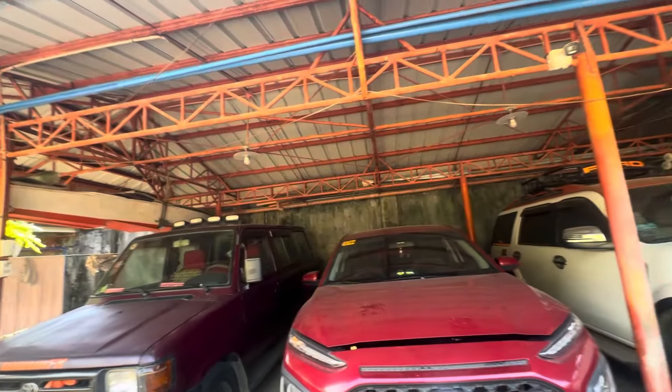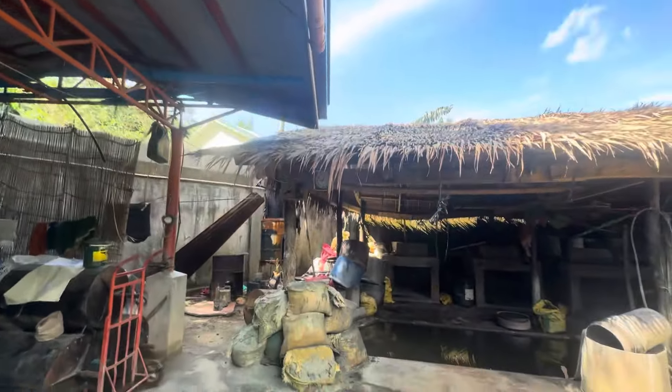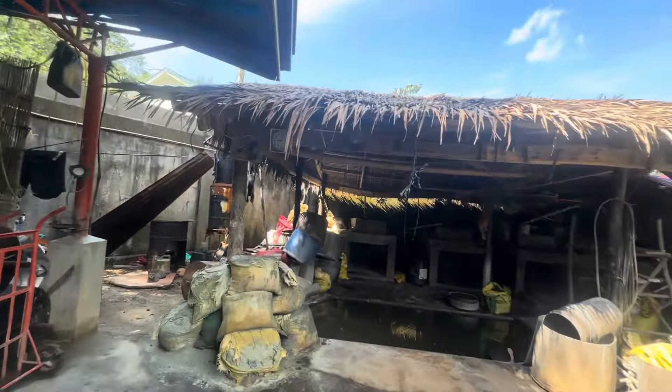Hi everyone, I'm here in the Philippines. I'm going to show you my parents' house — a house tour. Let's start from the gate.